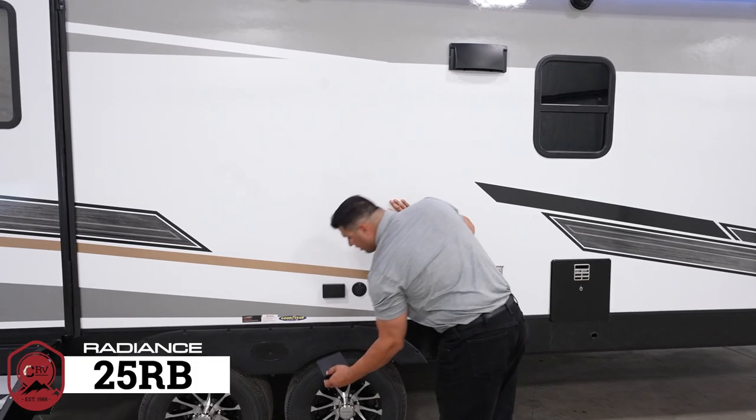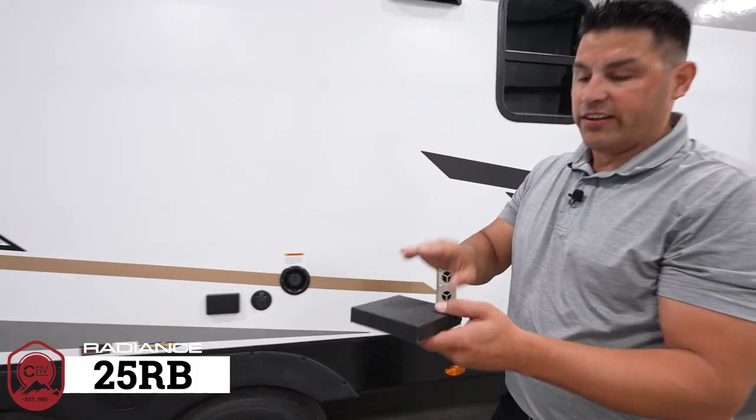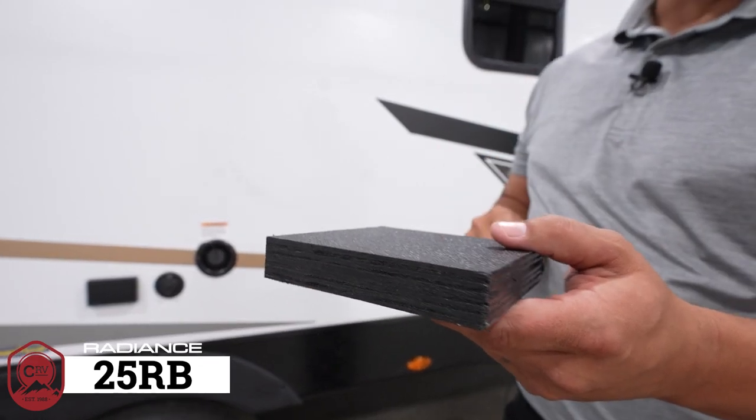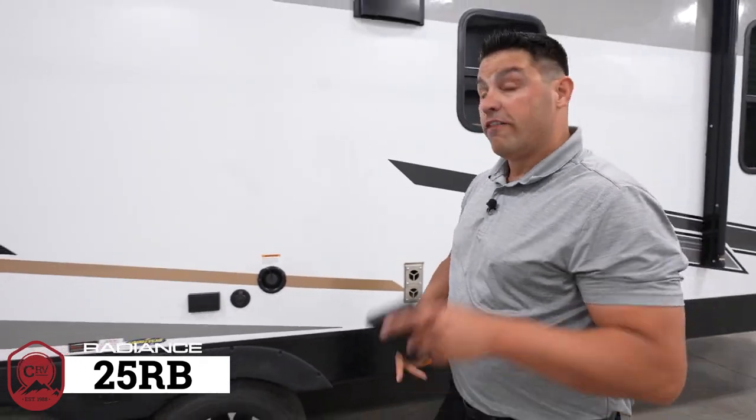Every slide-out floor is equipped with a seven-layer Paxilene coated flooring — no OSB, no Darko wrap — a much better material for a much better coach.